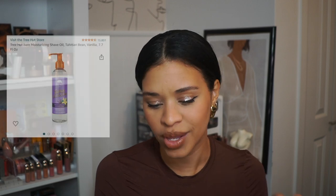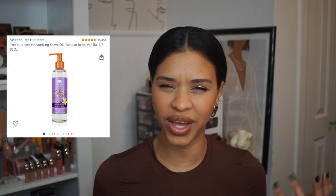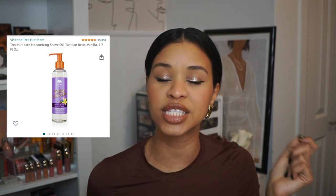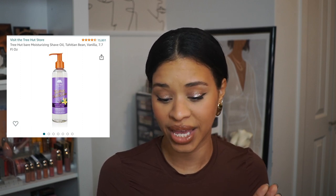A game-changing item I've added to my shaving routine is shave oil from Treat Hut, in the scent vanilla. Being such a big oil person, I don't know why I didn't think of this before. Putting shaving oil on before shaving just makes the experience so much smoother — everything glides, but you still get a close shave. I actually saw a girl on TikTok using this product and her legs looked so smooth afterwards: exfoliate, apply shave oil, and you have beautiful seamless legs.